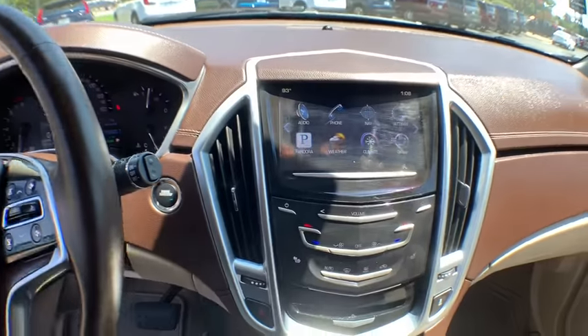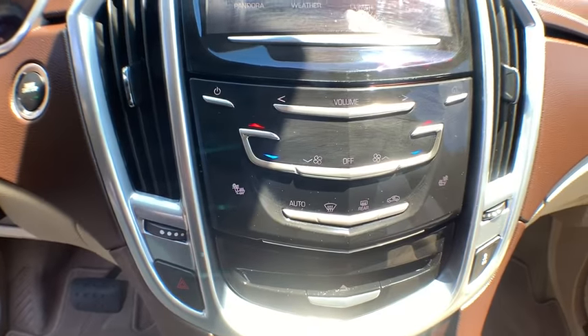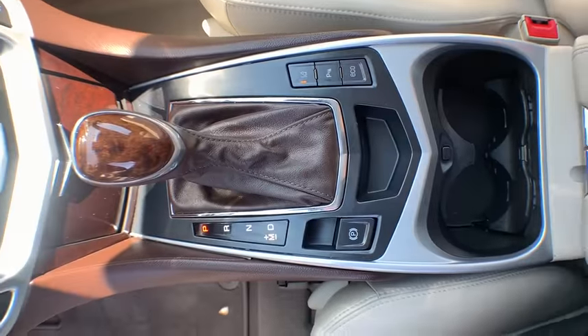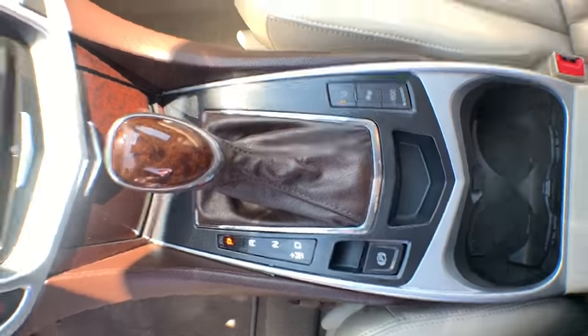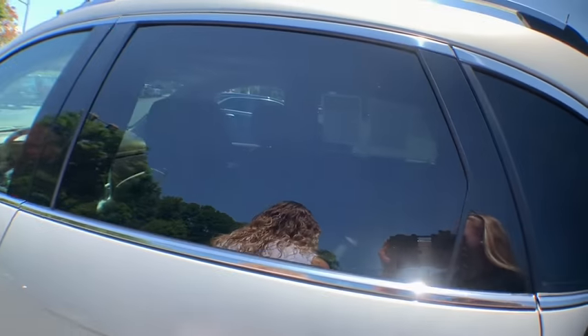AM-FM stereo with CD player, auto-dimming rear-view mirror, four-wheel disc brakes, universal garage door opener, center armrest, security system, electronic stability control, compass, power windows, and rear window defroster.